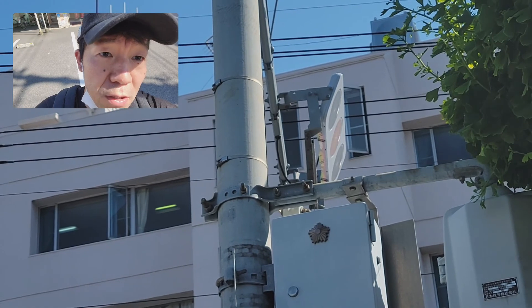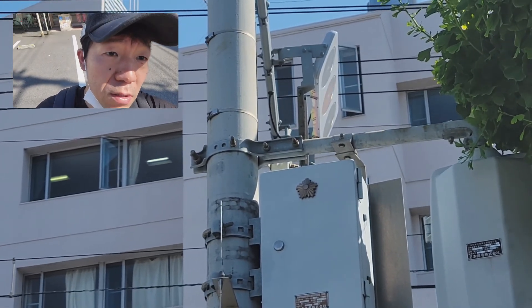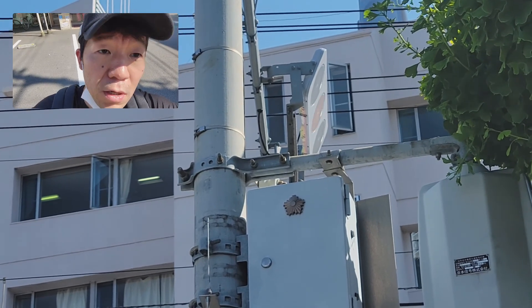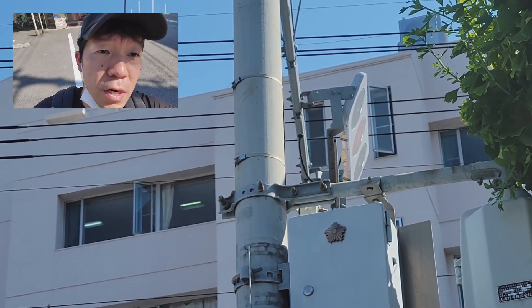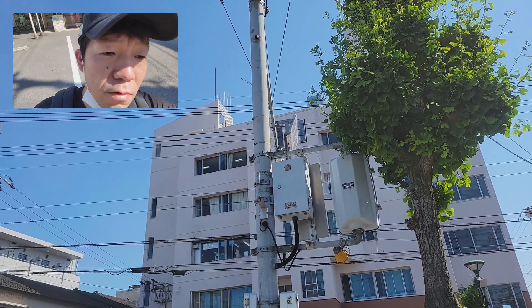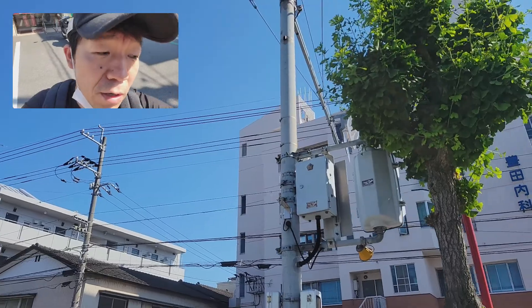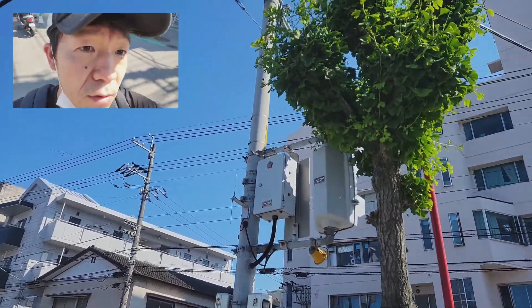And I want to ask you about what kind of traffic signal — this is a traffic signal. What kind of traffic signal are there in your country? What kind of interesting signal are there? This is a very Japanese technology signal.